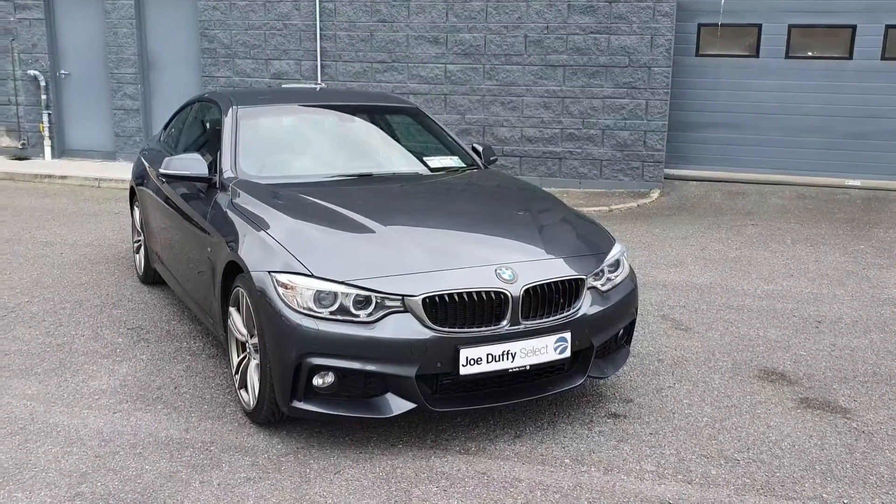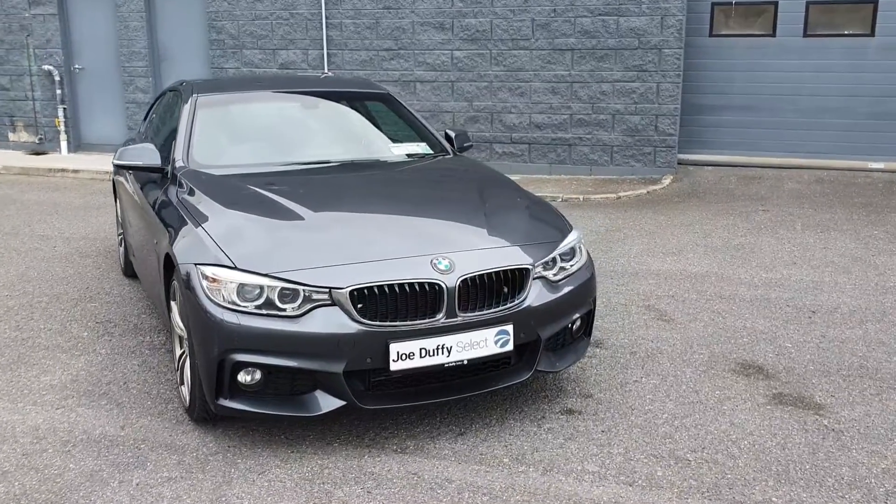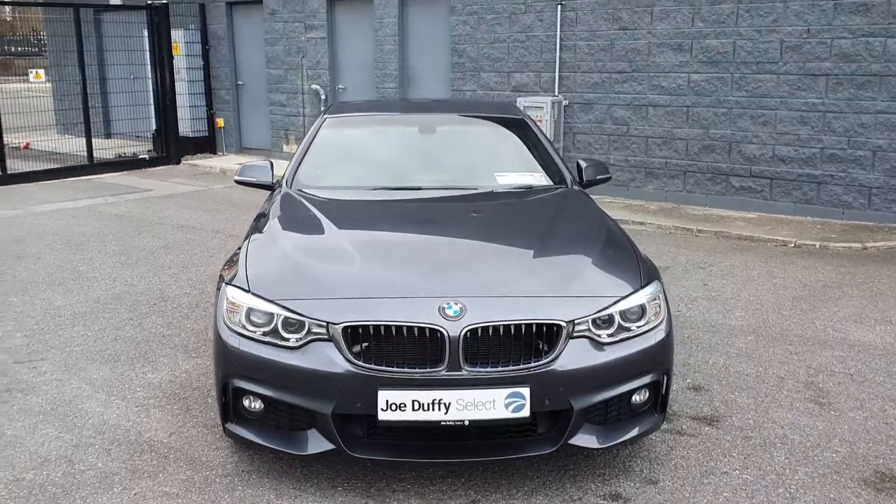Welcome to Dradovi Select in Drada. Today I'm going to be showing you around this stunning 2014 BMW 420 diesel automatic X Drive. It's also an M Sport.